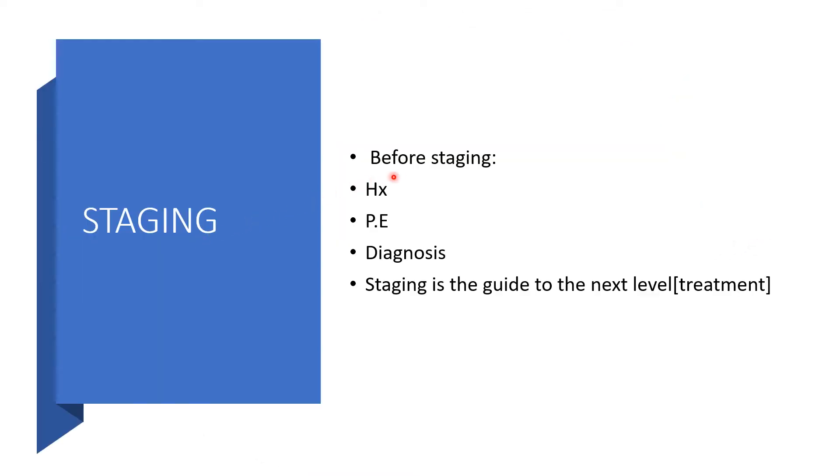Correct staging will take into account the full history, thorough physical examination, the diagnostic procedures and the outcomes, and then before the treatment the staging will guide.